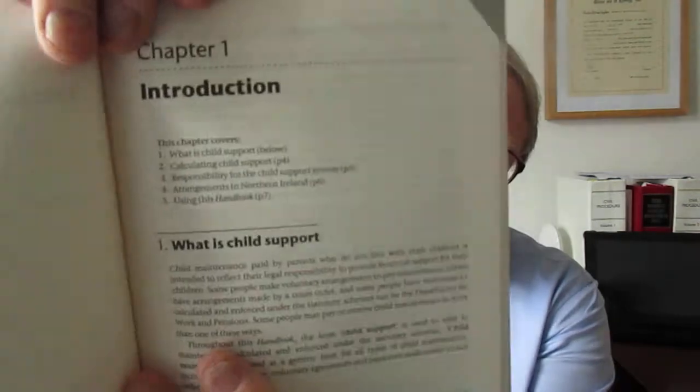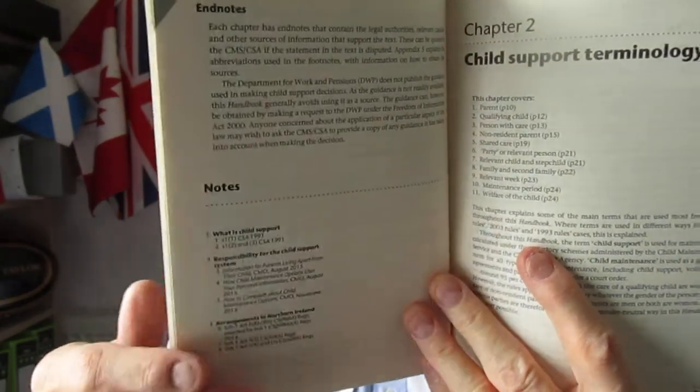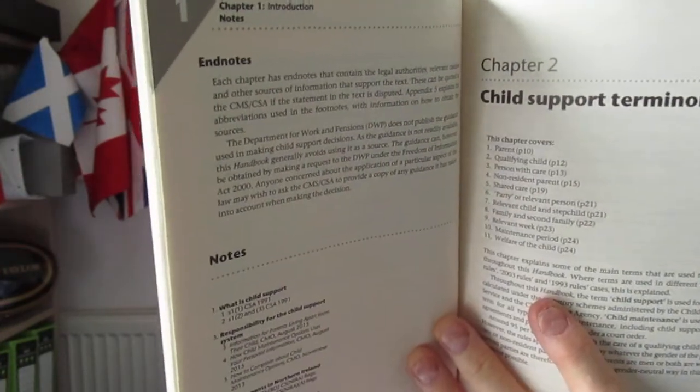There are the acknowledgements, and then we've got the contents section with all the various chapters — not that many — and then the abbreviation section and the introduction. For each chapter there's a little index at the beginning showing you what's in it. With chapter one, do look at using this handbook — there's a note about Northern Ireland arrangements as well. At the back you have the notes, giving you the detail in terms of authoritative reference points — statutory instruments, Acts of Parliament, or cases. This is a regulation-heavy topic, and the book runs to around 328 pages. It's a first class book.